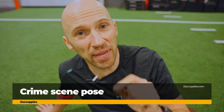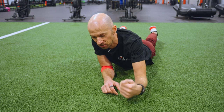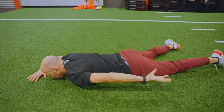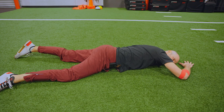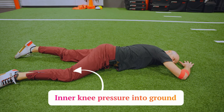With that breathing sequence in mind, let's apply that same concept to exercises that can specifically reduce the uneven rib flare. The first move combines the breathing we discussed with improving rotation — I call it the crime scene pose. Whatever side has the rib flare, you want that arm and leg out. So if my left rib is flared, I'm going to put my right leg out, not too high, right about here, and then my right arm with the elbow crease about eye height. My free arm is going to be palm up, and my head is going to be looking towards the elbow crease.